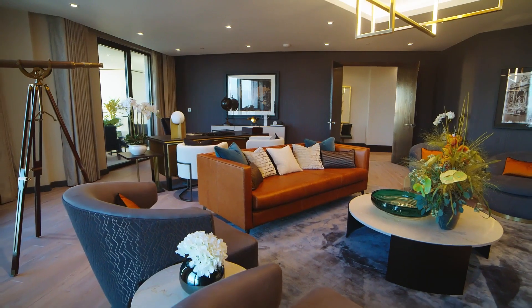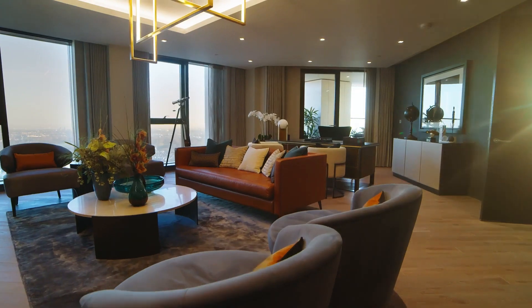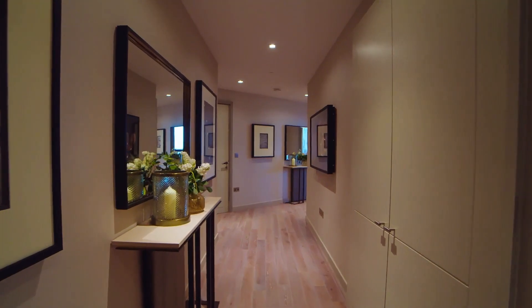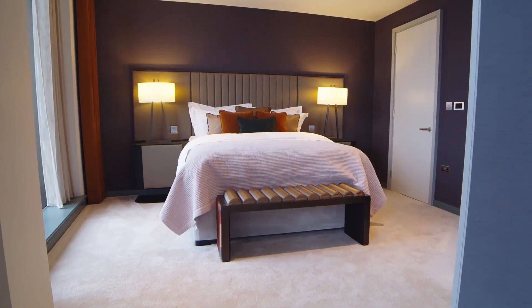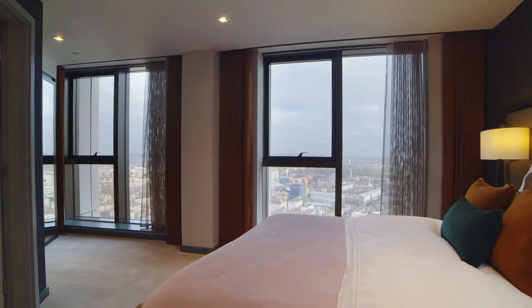A large private study offers captivating views over Regent's Park. With four ensuite bedrooms, there's plenty of space for family and friends.